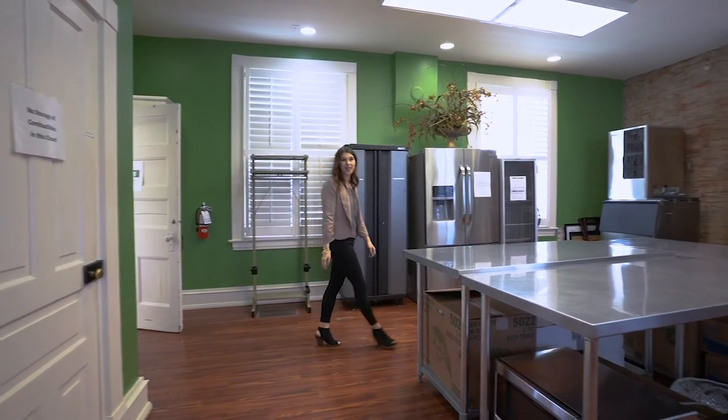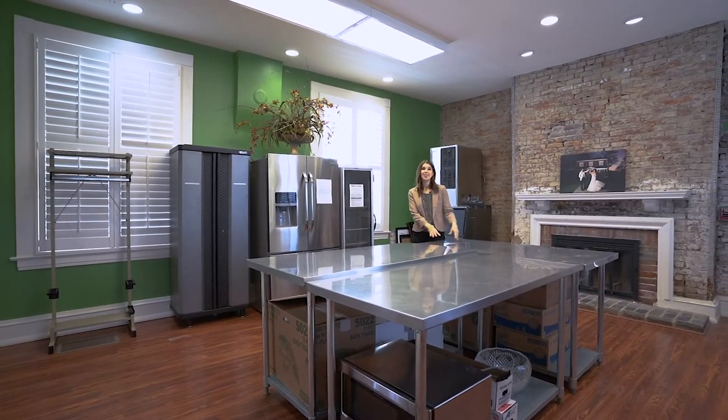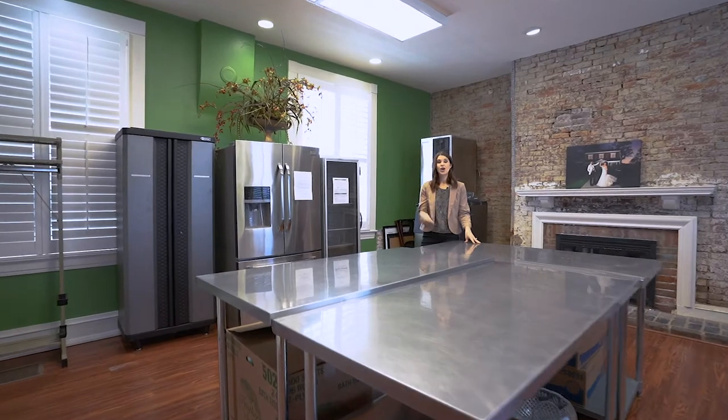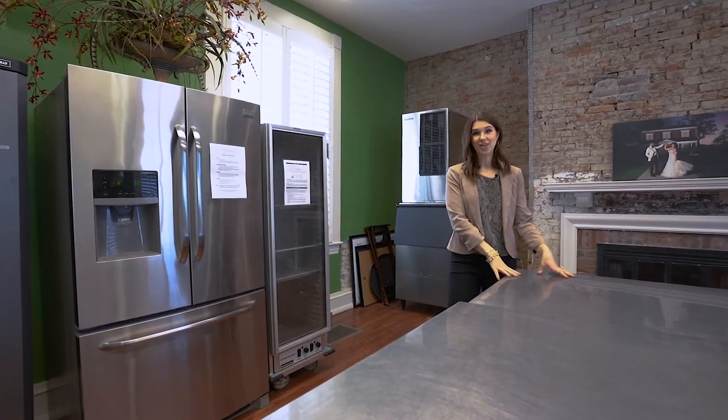Our kitchen is to the back of the house. It makes for a great space for your caterers to finish up any last minute prep for your event. We have a refrigerator freezer, a hot box, and an ice machine here in the kitchen.